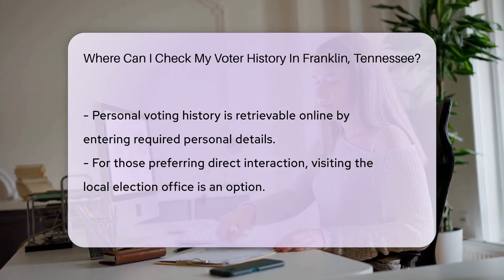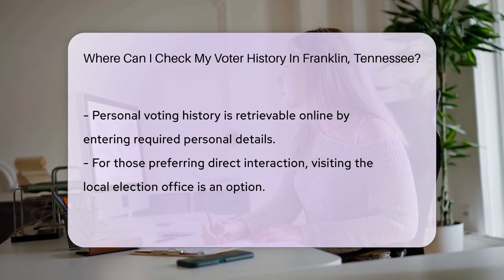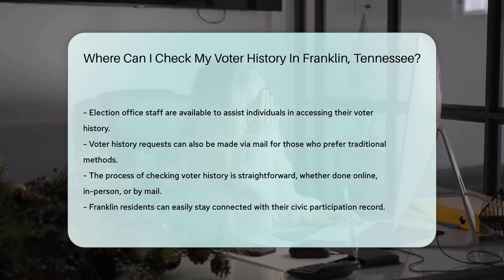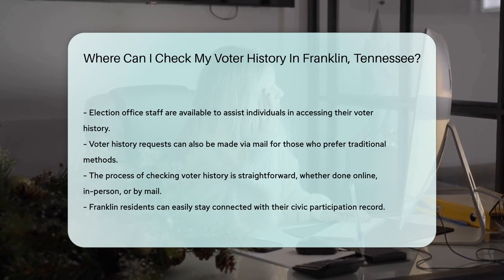But maybe you're more of a face-to-face person. No problem. You can visit the local election office — they're friendly folks who can help you access your history. And if you're feeling a bit old school, you can even request your voter history through mail. It's like getting a letter from democracy itself.